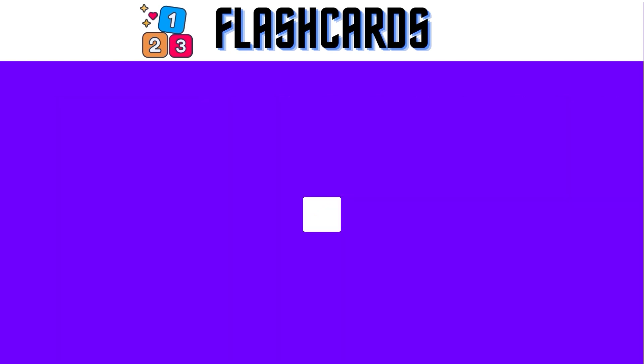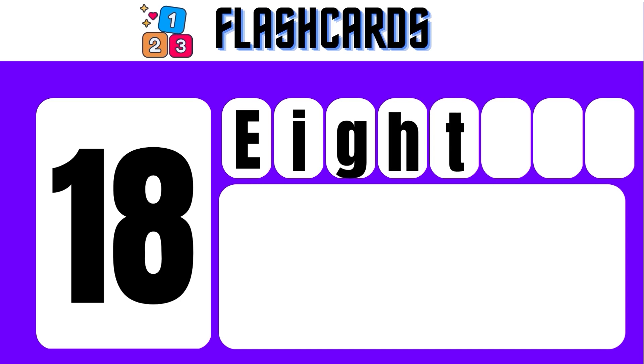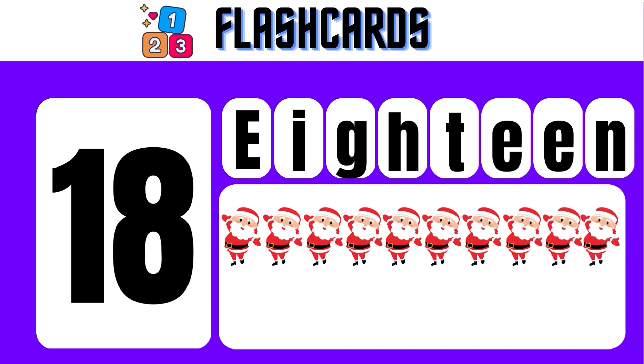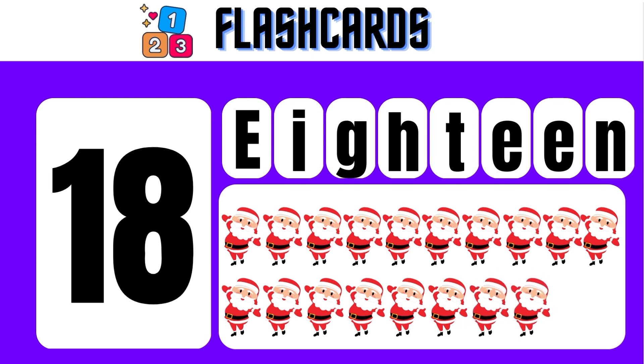18 — E, I, G, H, T, E, E, N — 18. 1, 2, 3, 4, 5, 6, 7, 8, 9, 10, 11, 12, 13, 14, 15, 16, 17, 18.